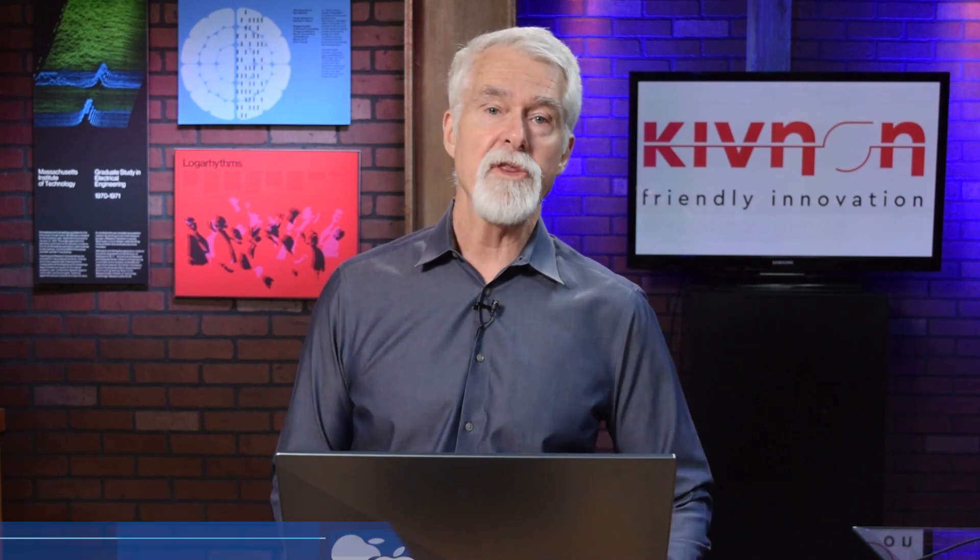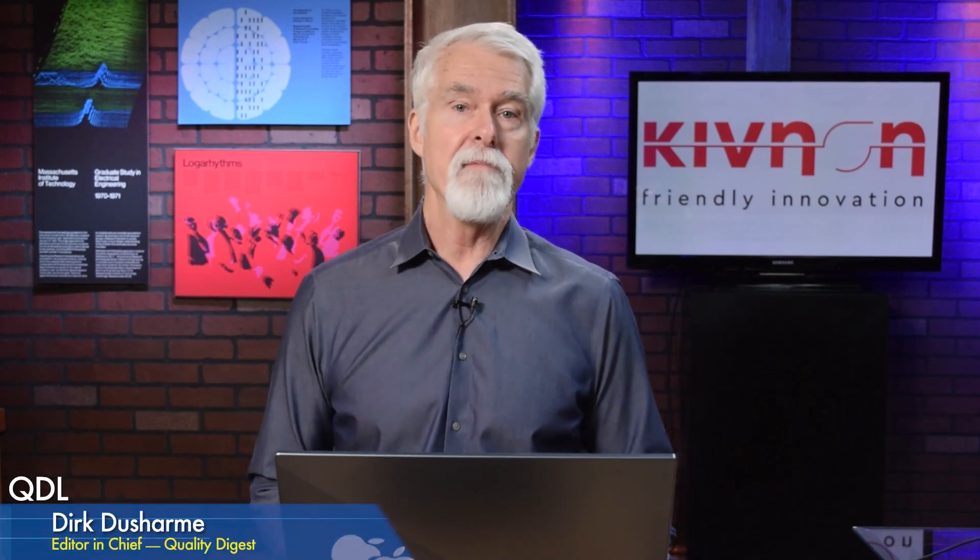A cost-effective AGV solution can be available to even smaller operations if they have a better understanding of what they need, what's out there, what the technology is like today, and what their options are. So with us today is Mike Kotzean, Managing Director of Kivnon USA, an AGV manufacturer. Thanks for joining us.